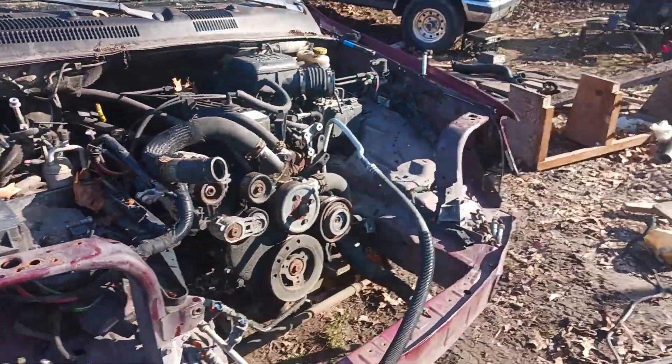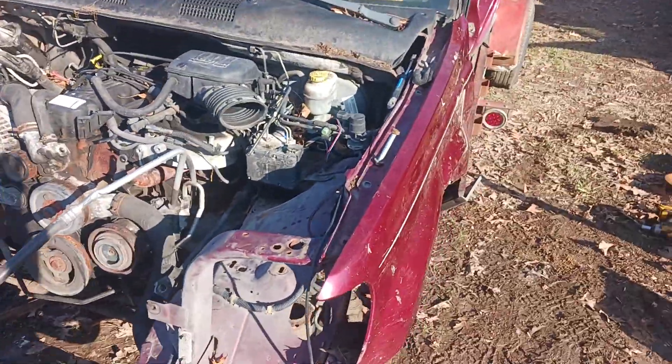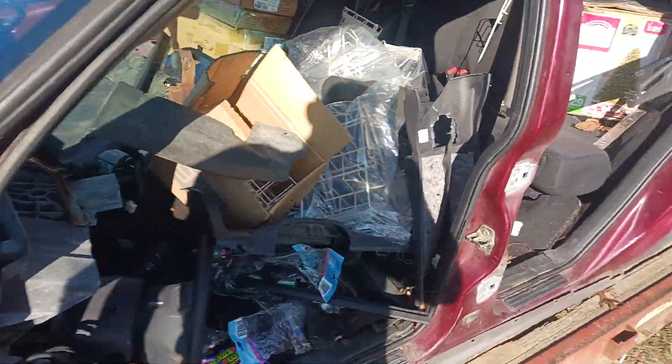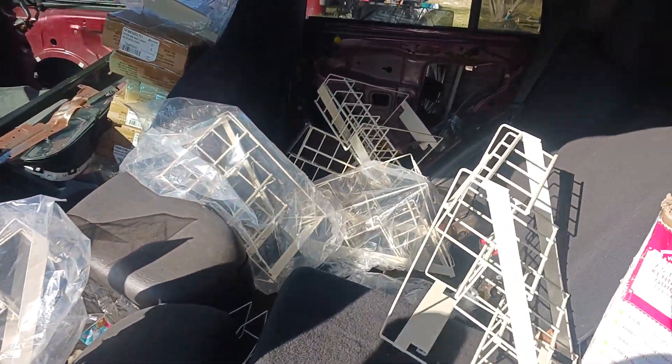This is an 03 4.0 — what you see is what's available for the most part. I might have a few extra pieces here and there. Shoot me offers. Looking for more vehicles to part out.